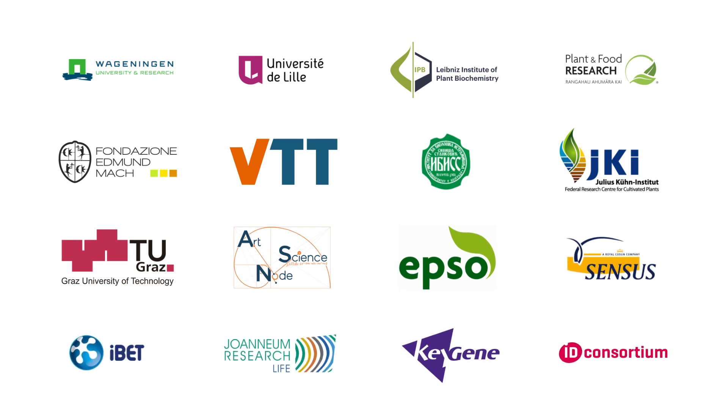It includes universities, research institutes, small, medium and larger industrial partners and non-profit organisations.